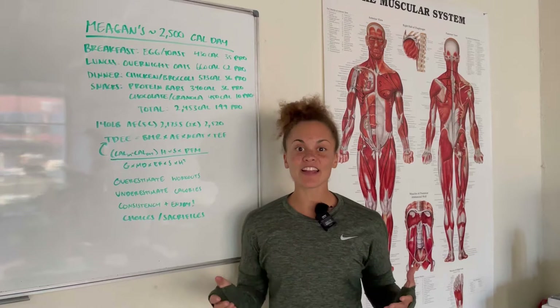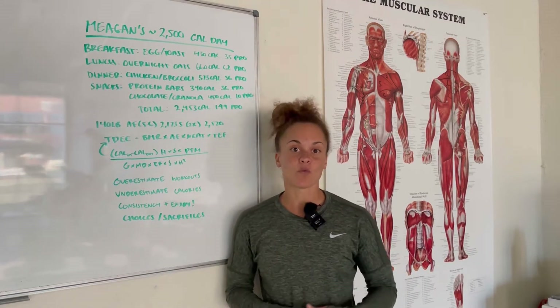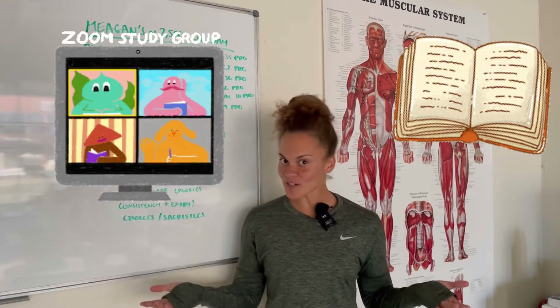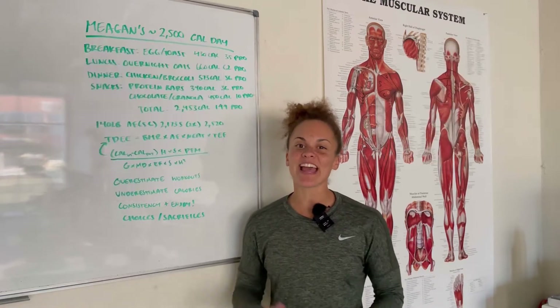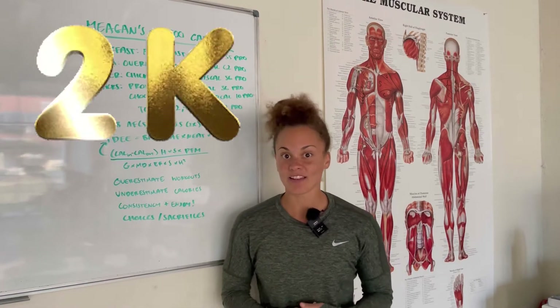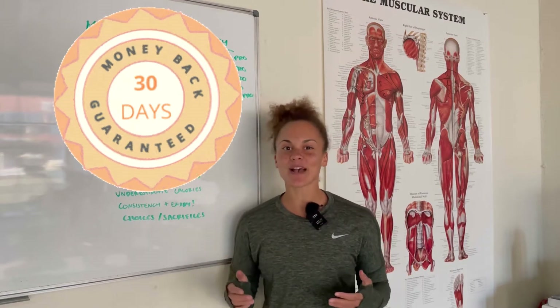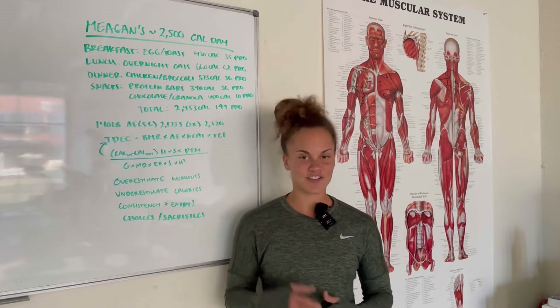We also have an online course that can get anyone to pass the NASM CPT within 30 days, with our study guide and weekly Zoom calls that I instruct every Tuesday at 5 p.m. PST. We've helped over 2,000 people pass this thing, and we now have a new tier with a money-back guarantee, so if you're really trying to pass this thing, hit me up.